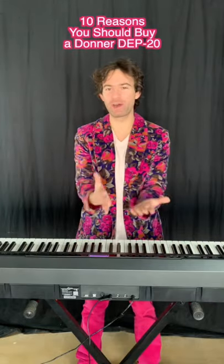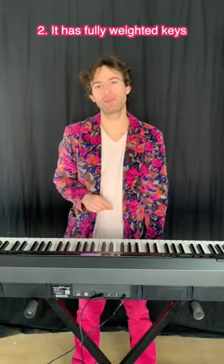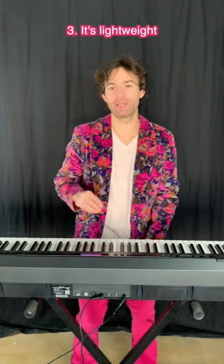10 reasons you should buy a Donner DEP-20. 1. It's got 88 keys. 2. It has fully weighted keys. 3. It's lightweight.